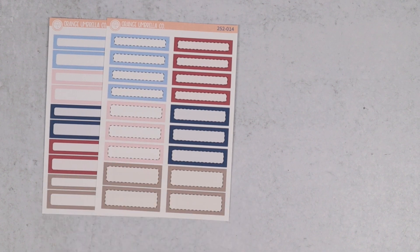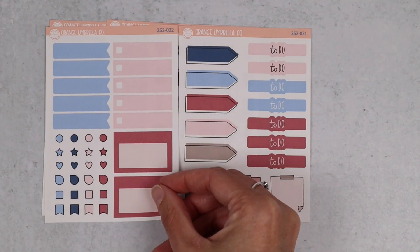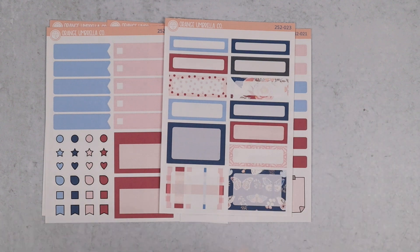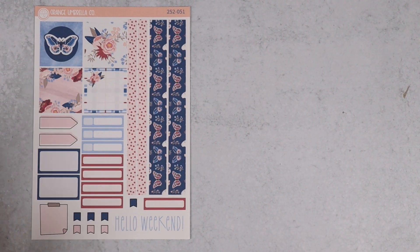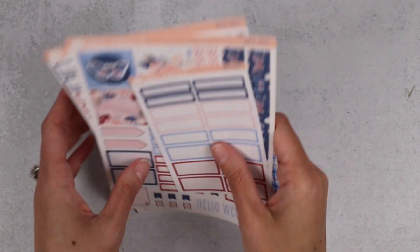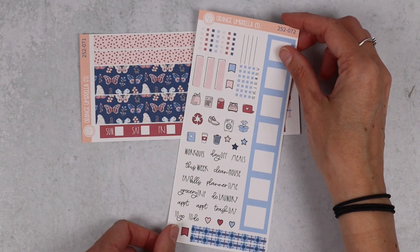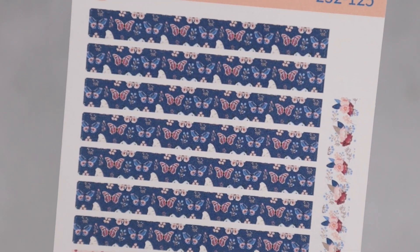Add-on listings: we've got basic labels, stitched labels, doodle icons, notes and headers, functionals, mixed labels, thick washi, and date dots. And then the Hobonichi Cousin — there is sheet one and sheet two and the extra labels. And then I did grab the Hobonichi Weeks for this one — sheet one and sheet two. And then the Daily Duo and Plum Daily option — there's what the date covers look like and your little washi headers.